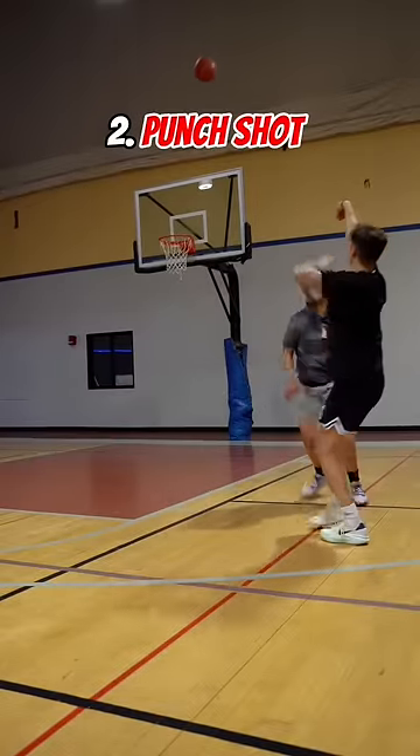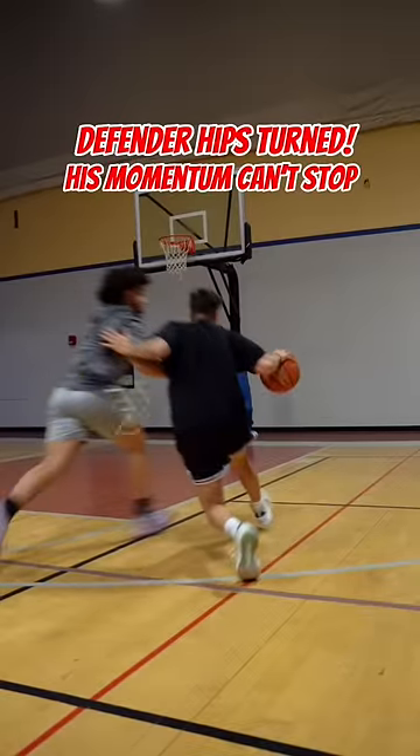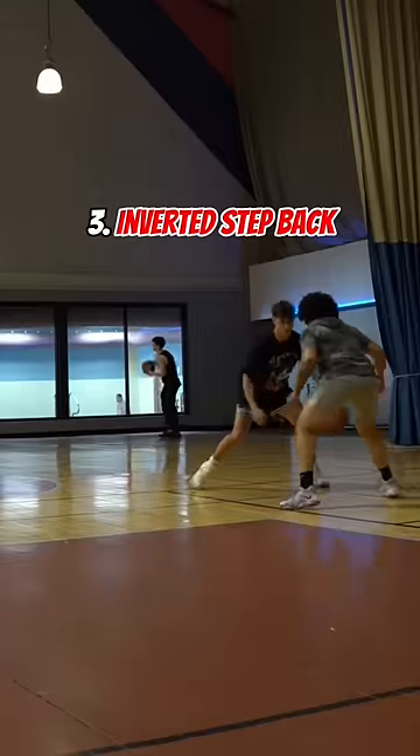Number two is a punch to a shot. You want to be going full speed downhill for this one. Look for turned hips on the defender because they won't be able to stop themselves, and you get an easy two.